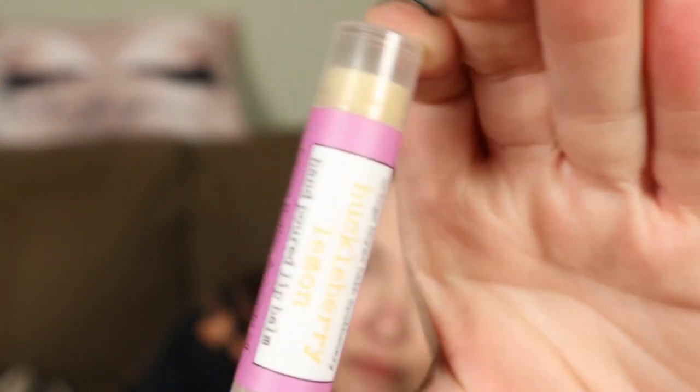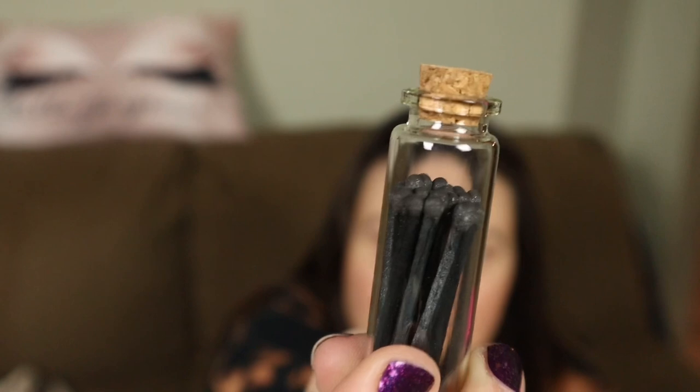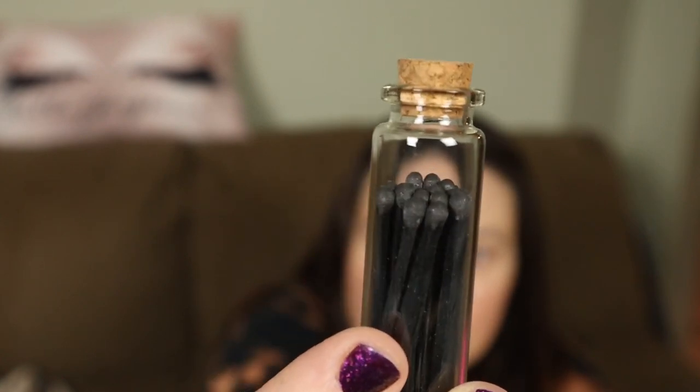There's more stuffs in here. This is also by Orange Thyme Bath Apothecary — Huckleberry Lemon Hand Poured Lip Balm. Love me some lip balm. This is cute — they're like little matches in a little glass bottle, to light your candle. It's going to be a relaxed bath night, for sure.